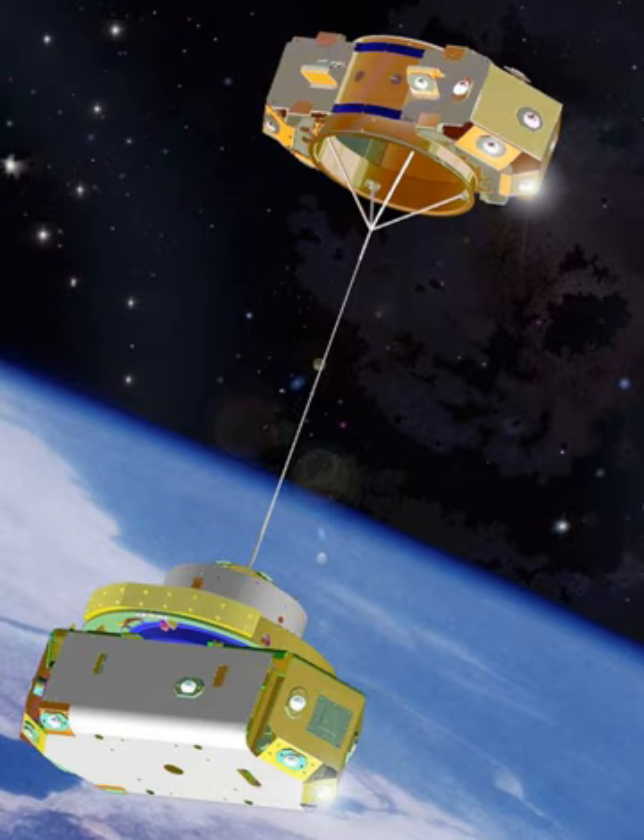In 1966, Gemini 11 deployed a 30-meter (100 ft) tether which was stabilized by a rotation that gave 0.00015 g.